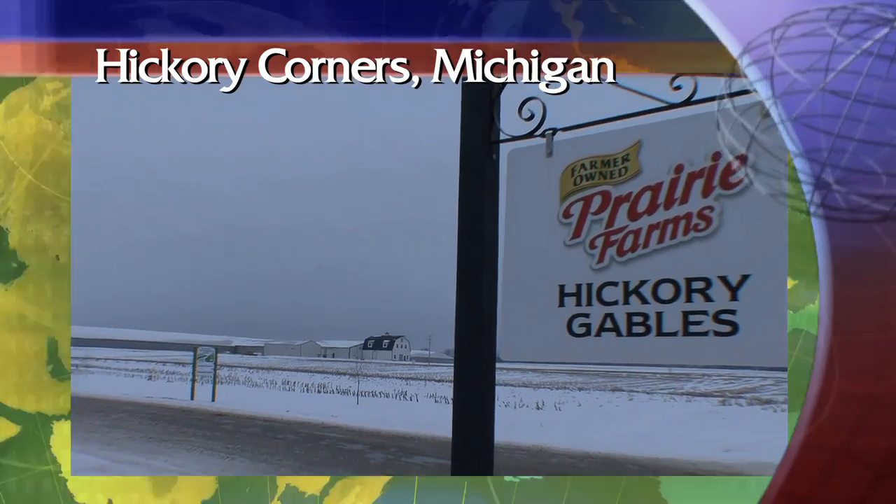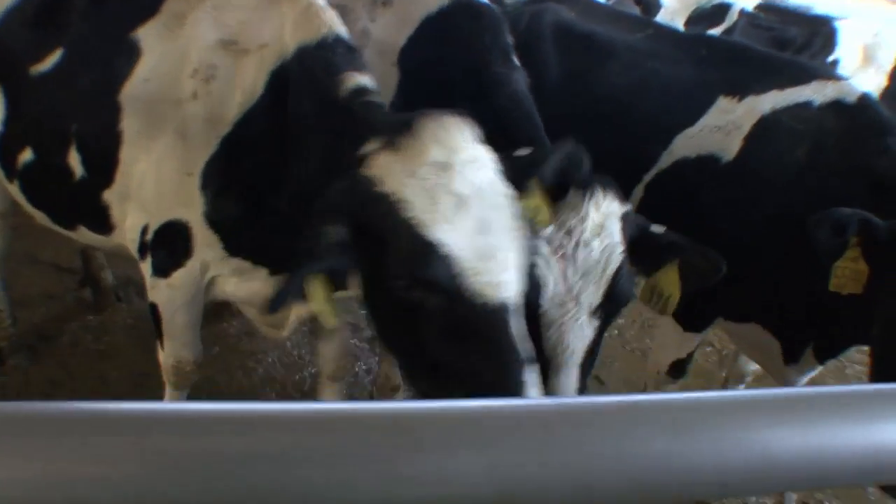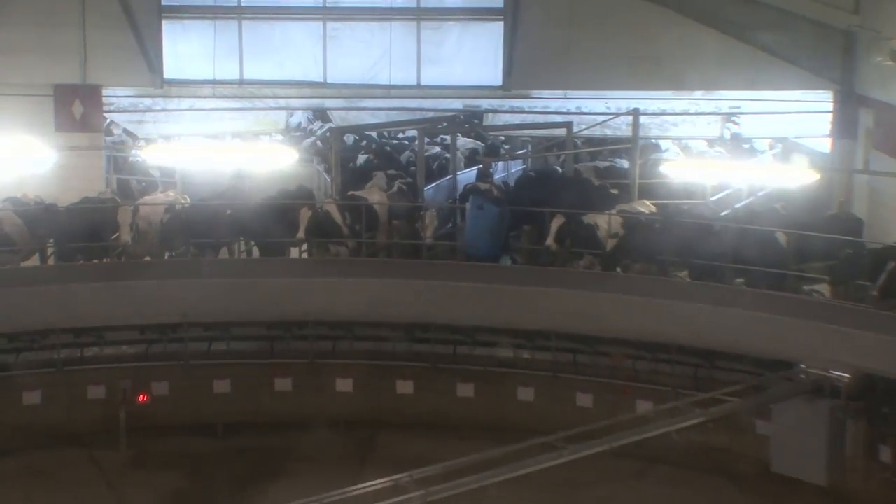I cannot impress and express enough the basics of water. We are talking about just such a basic staple and bringing it to the cow in a fashion that is clean and wholesome. Farmer Bastian Dion is the owner of Hickory Gables, a dairy farm with close to 1,200 head of cattle.